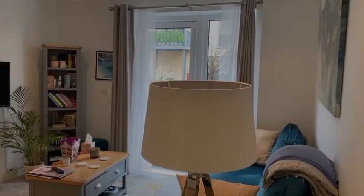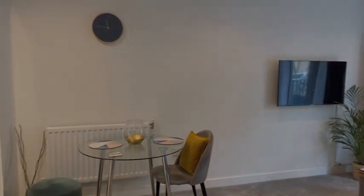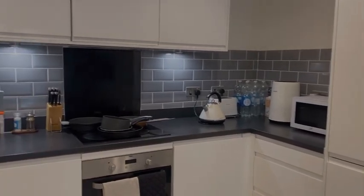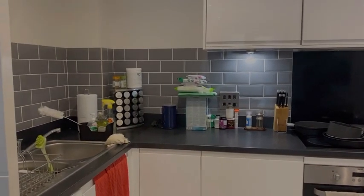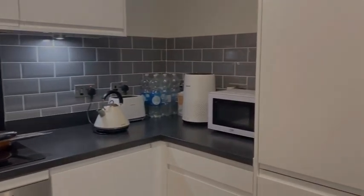Here we have our living room — really nice and spacious. We've got our sofa, table and chairs, and then our kitchen with loads of surface space for cooking. As you can see, it's in excellent condition with lots of storage cupboards as well.